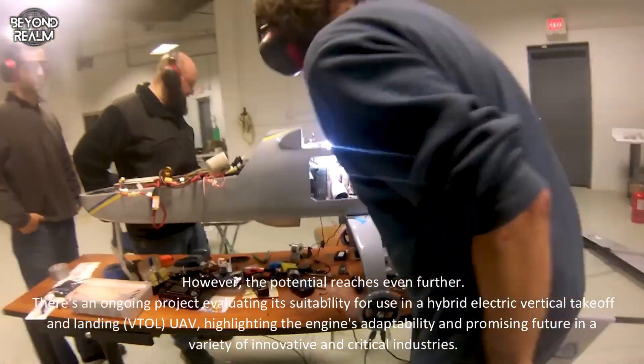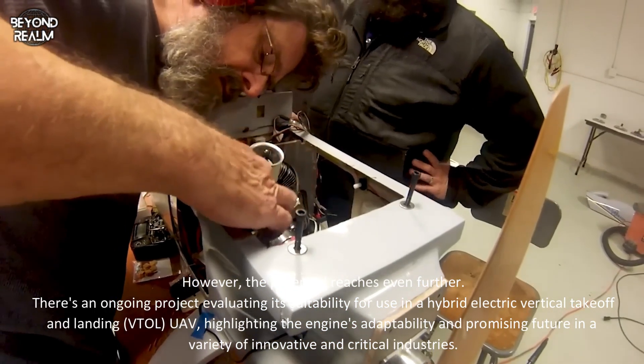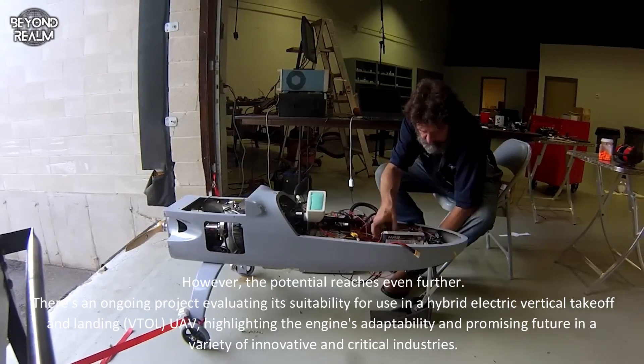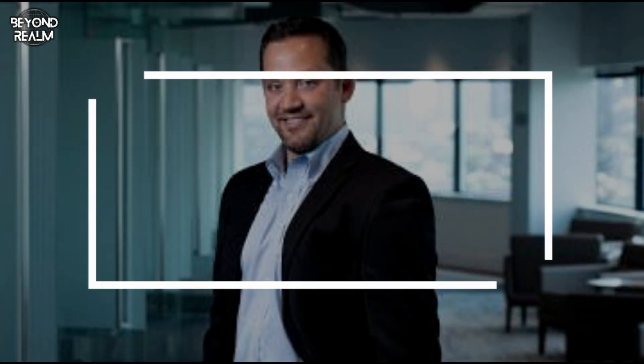There's an ongoing project evaluating its suitability for use in a hybrid electric vertical takeoff and landing, or VTOL, UAV — highlighting the engine's adaptability and promising future across a variety of innovative and critical industries. According to Alex Skolnick, co-founder and CEO of LiquidPiston: